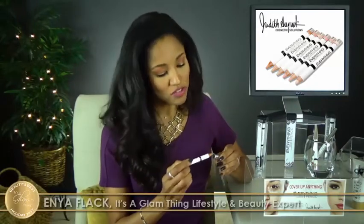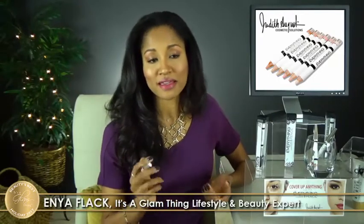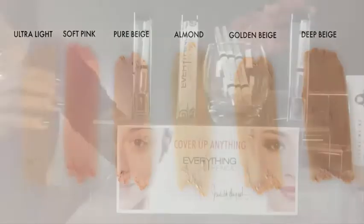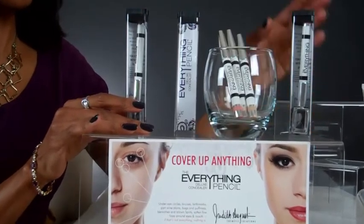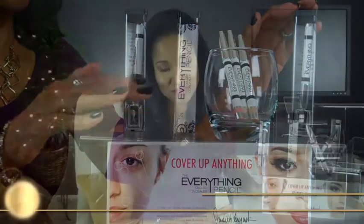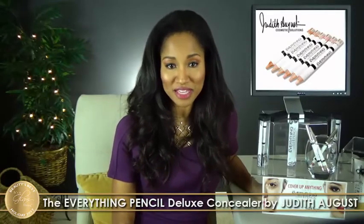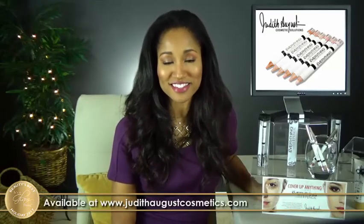This is a super convenient carry-along face and body solution for problems like under-eye circles, broken capillaries, brown spots, birthmarks, bruises, and lots more. They come in a nice range of shades and you can use one or several. They're fragrance-free and paraben-free, contain aloe vera, vitamin C and E, and are doctor-approved. So this It's a Glam Thing Beauty's Best Holiday Award goes to the Everything Pencil Deluxe Concealer, available at judithaugustcosmetics.com.